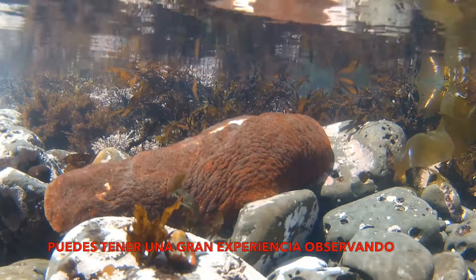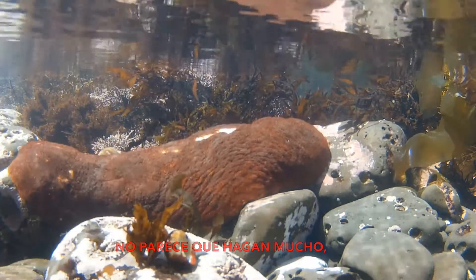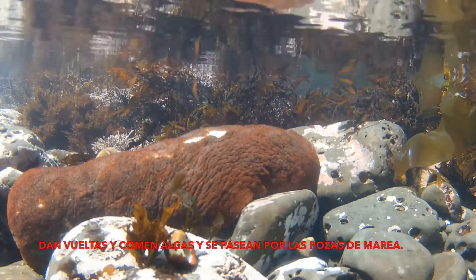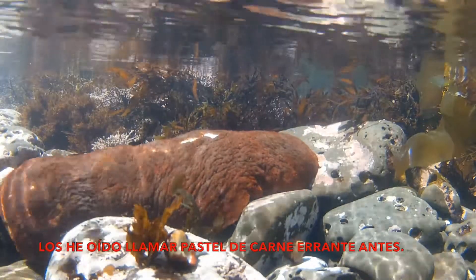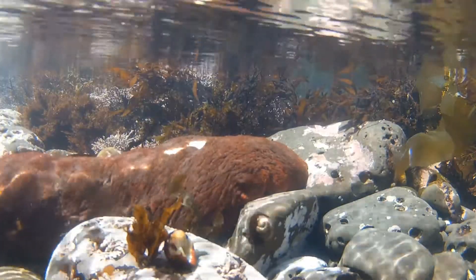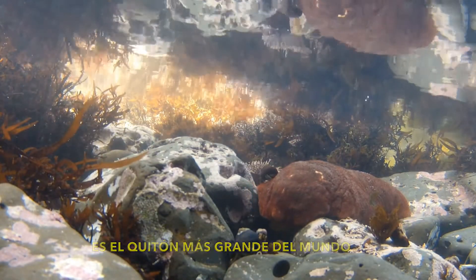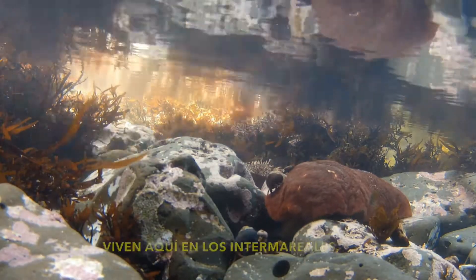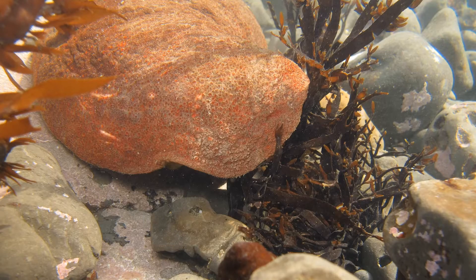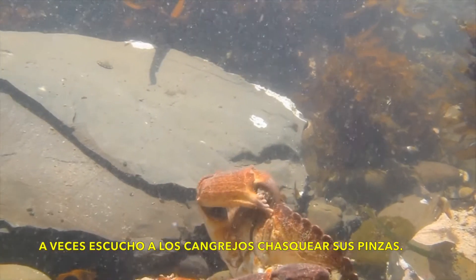You get to have a great experience observing awesome animals like the Gumboot Chiton. They don't seem like they do very much, but they actually are moving animals. They go around eating algae and wandering the tide pools. I've heard them called a wandering meatloaf before. The Gumboot Chiton is the world's largest chiton and we are lucky to have them — they live here in the intertidal. I listen sometimes to the crabs clicking their claws.